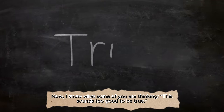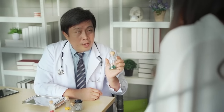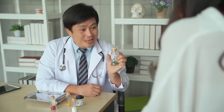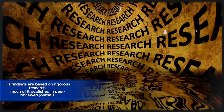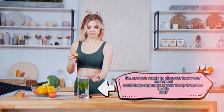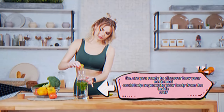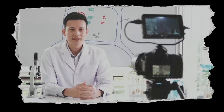Now, I know what some of you are thinking — this sounds too good to be true. But Dr. Lee isn't some internet health guru. He's a respected scientist whose work is changing how the medical community views nutrition. His findings are based on rigorous research, much of it published in peer-reviewed journals. Are you ready to discover how your next meal could help regenerate your body from the inside out? Stay tuned as we explore Dr. William Lee's research on stem cell regeneration and the incredible foods that make it possible.